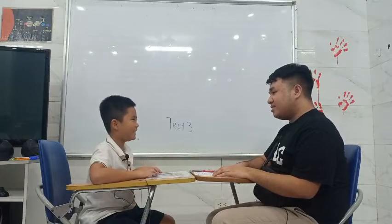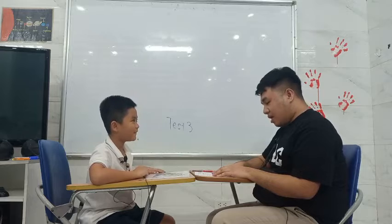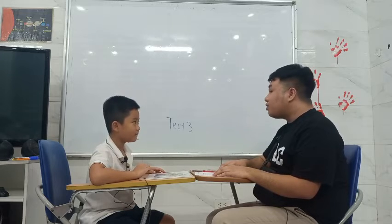Hi, good day. Hello. What is her name? Okay. How old are you?